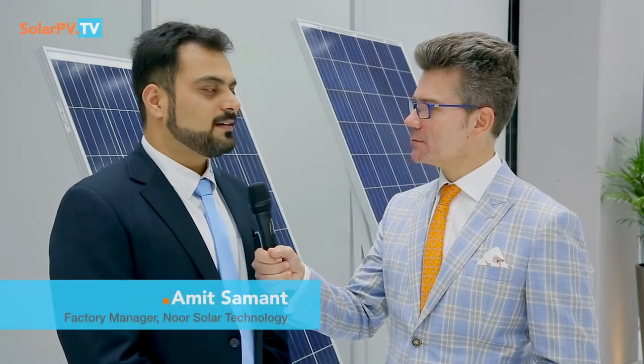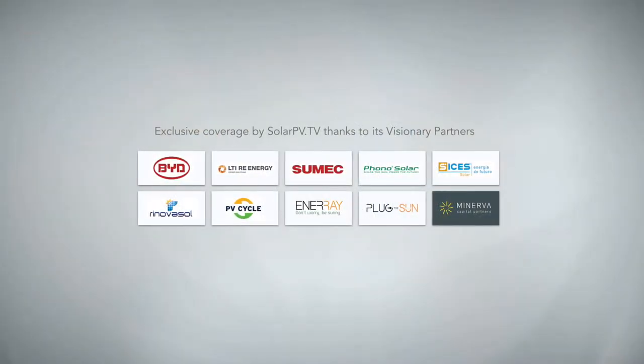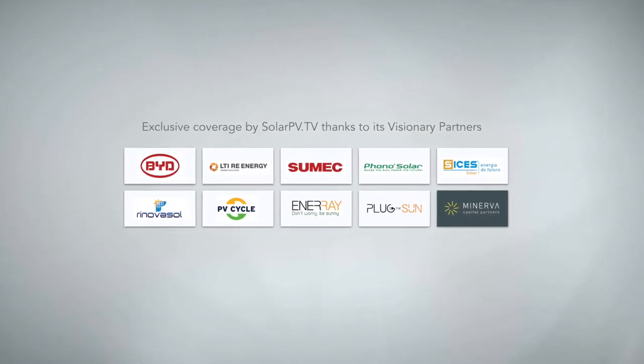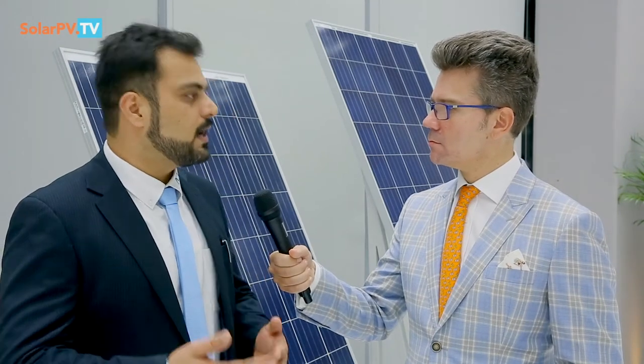It's a Noor Solar technology and it didn't take much time to establish this factory. From the construction point of view, it took about one and a half years. Then after that, I joined as a factory manager, and it took like six months for me to plan everything. Right now the phase is like a handover.